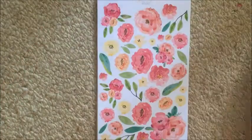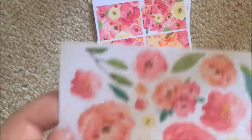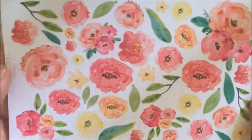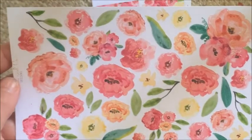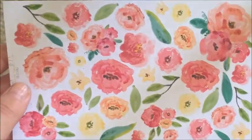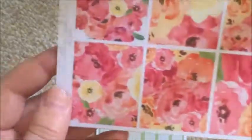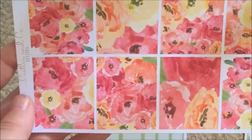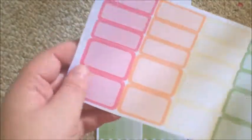The next is the decorative sheet, which is absolutely beautiful. I am not a floral planner in any sense — I don't like super girly or floral spreads, it's not my style, it reminds me of old women — but this is just beautiful and I'm so excited to plan with it. That's the decorative sheet and the full boxes — I absolutely love it.